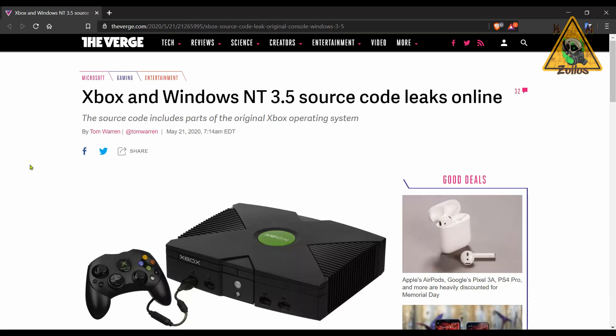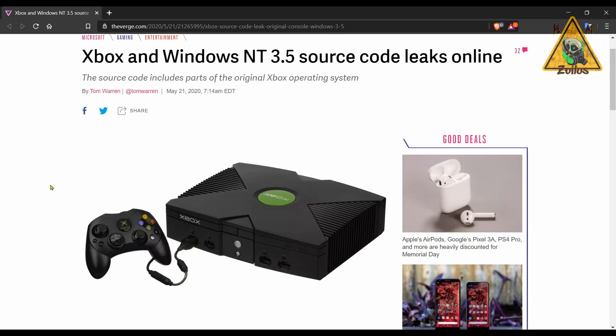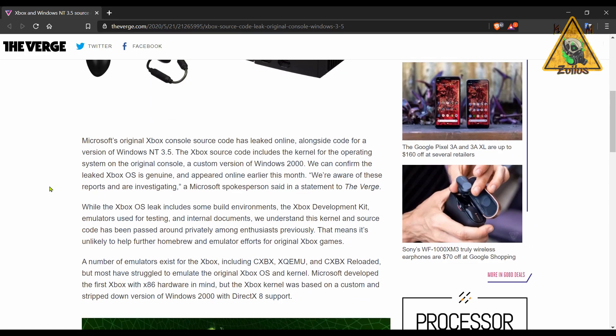Nintendo doesn't have to worry about being alone in the leaks department. Microsoft is dealing with leaks of the original Xbox and Windows NT 3.5, though it's arguably not as big a deal for Microsoft. What leaked regarding the original Xbox includes some build environments, the Xbox development kit, emulators used for testing, and internal documents. However, it seems this kernel and source code had already been passed around privately among enthusiasts, and developers have used it in the past to do homebrews and emulators. They don't think this leak will further accelerate homebrew development, but it probably won't hurt. As for Windows NT 3.5, support ended way back in 2001, so Microsoft doesn't seem too concerned.